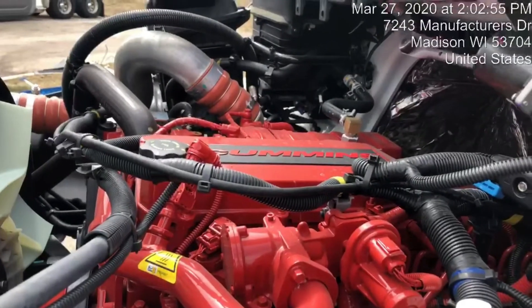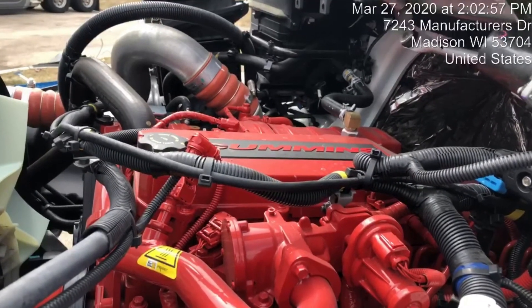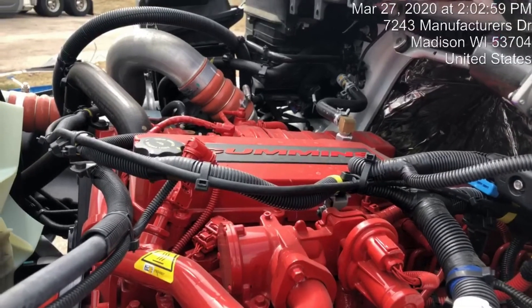I just want to do a quick walk around of the new International MV series medium-duty truck. The standard engine is a reliable 6.7 liter Cummins engine with optional L9.